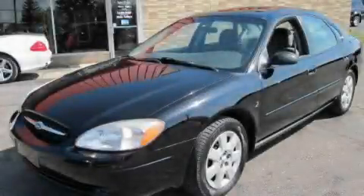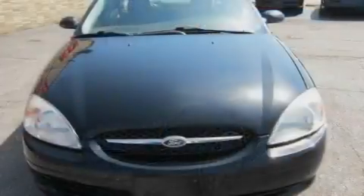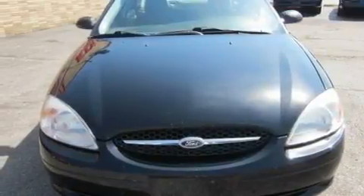This is a 2001 Ford Taurus. It features a six-cylinder engine and an automatic transmission.